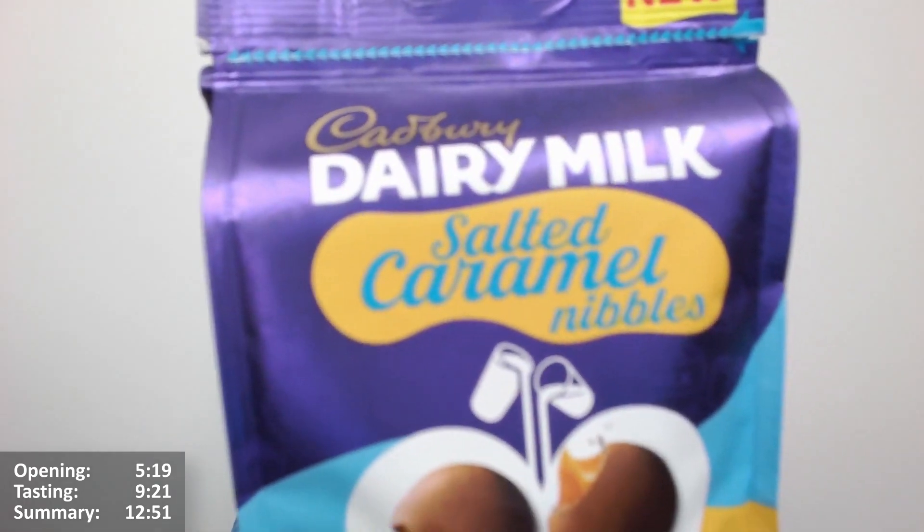They have done quite a few in the salted caramel range, Cadbury. We've just jumped on the salted caramel bar about five years too late, you might say. I think they've done salted caramel — we've got basically the Dairy Milk caramel bar. They've done chocolate fingers salted caramel as well. I think they did a salted caramel Wispa, which is a long time coming. And there's maybe one other thing that I can't quite recall, and then this one as well.